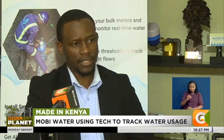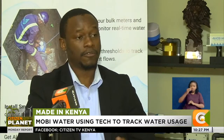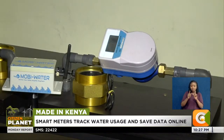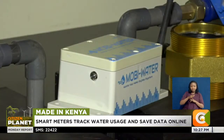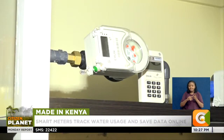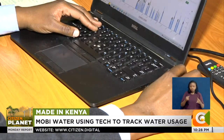Mobi Water also works with NGOs, especially those looking to do projects in remote locations who want more information and improved project efficiency. Kenya is the primary market, but they've also deployed in Nigeria, DRC, Tanzania, and South Africa. Mobi Water markets itself mostly through social media platforms and sometimes depends on referrals from clients.